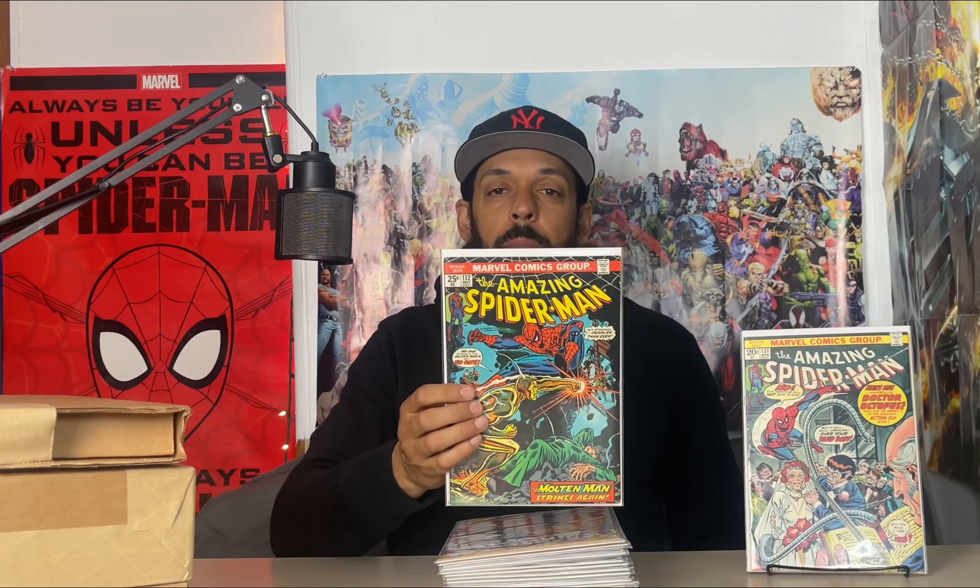This next one is Amazing Spider-Man #131 — the wedding of Dr. Octopus and Aunt May. The only significance to this issue is there's a Mr. Fantastic value stamp in there, but it goes to my ASM grail run. Then we have Amazing Spider-Man #132 — Spider-Man versus the Molten Man — Amazing Spider-Man #133, and Amazing Spider-Man #158.